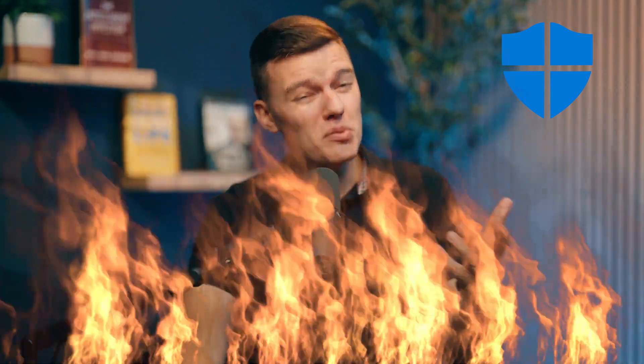Look, I hate to break it to you, but if you're still relying on Windows Defender to keep your PC safe, then you're playing with fire.